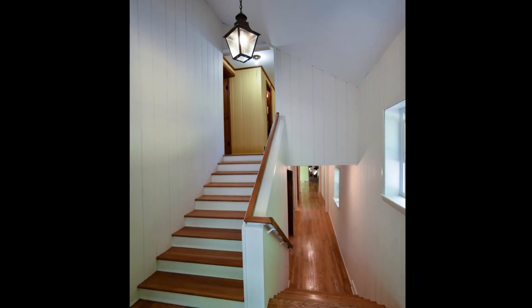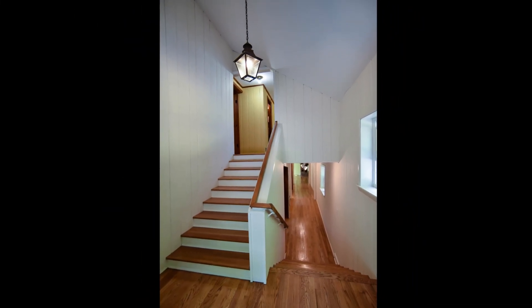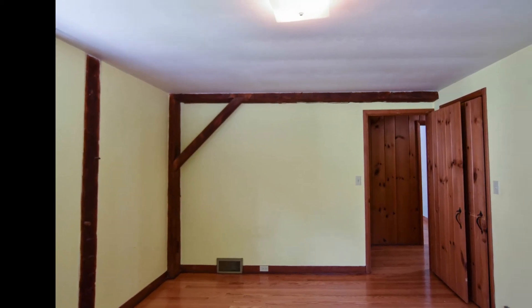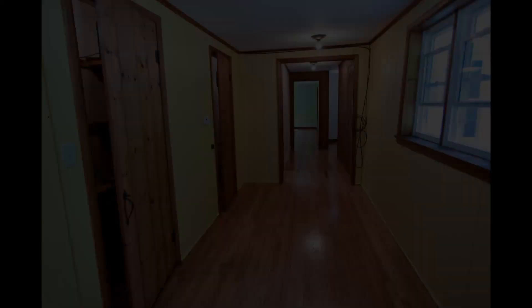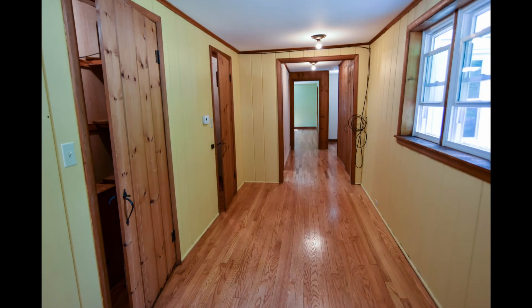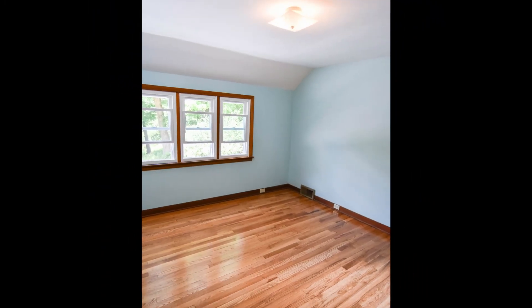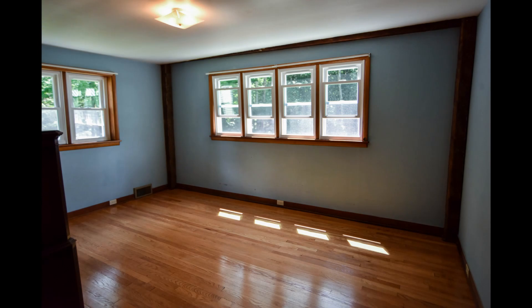Stepping inside this 1957 home, you'll be convinced that you just walked into a great camp somewhere deep in the Adirondacks, with knotty pine walls and abundant new windows pulling the refreshing cross breeze of country air. The home's charm and vintage character is just part of the story — the real beauty is in its carefully considered floor plan and graceful flow from one room to the next.